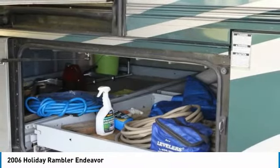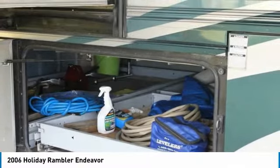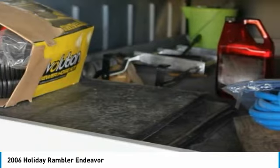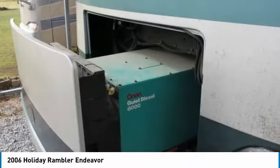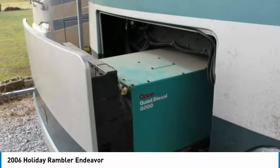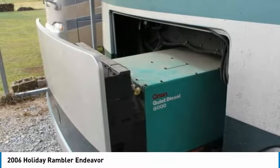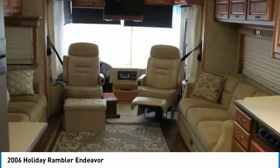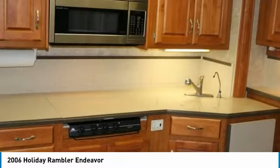This RV has four slide outs, one awning, and offers sleeping accommodations for up to four guests. Hit the road with minimal effort because this rig is equipped with a backup camera, power mirrors, automatic leveling system, and captain's chairs. With only 80,000 miles, you can rest assured that this Holiday Rambler will be making your traveling dreams come true for many years to come.